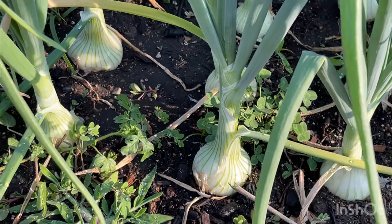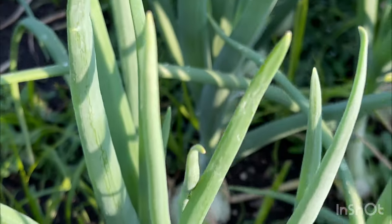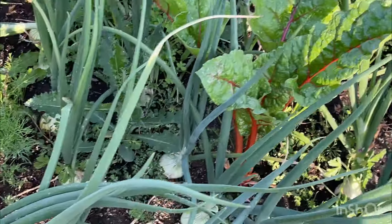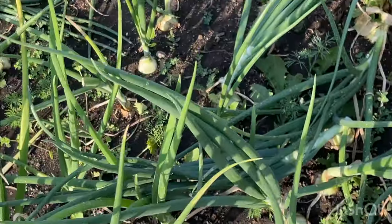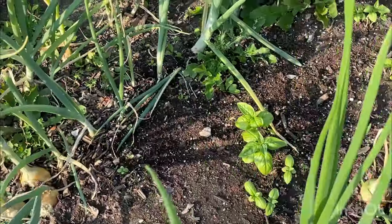Look at my onions — holy guacamole, they are huge! This is the biggest onion harvest I have had to date. Look at this guy, it's just gorgeous. And some of the tops are starting to fall over, so I think they're almost ready for harvest.